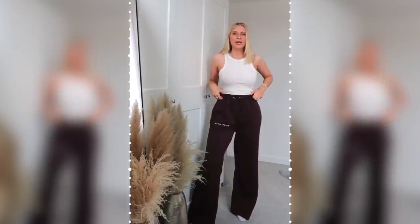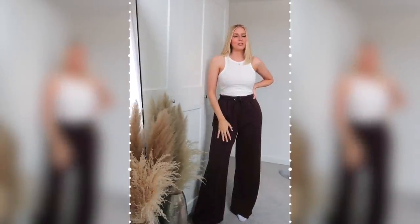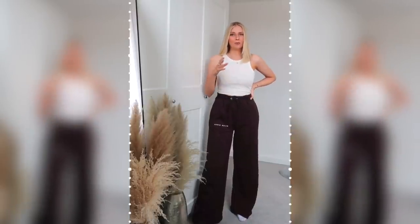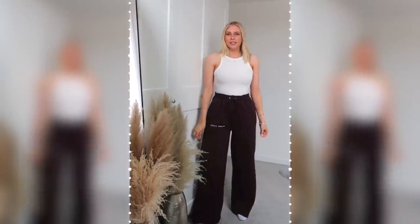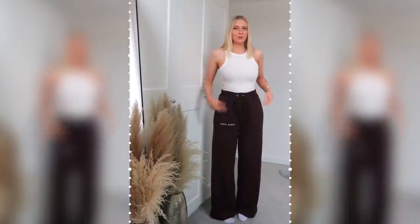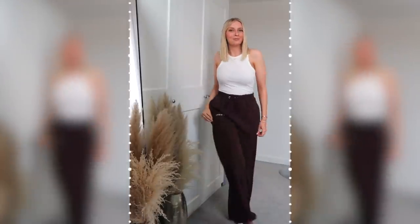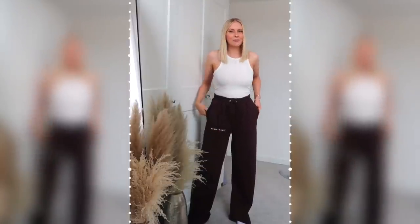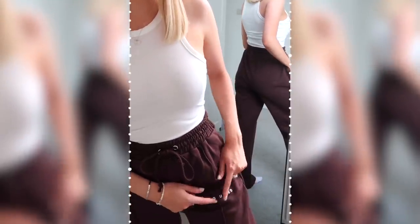I've already posted a picture of these joggers on my Instagram with a swipe up link and so many of you guys loved them. I think they're really flattering — they make you look like you've got a bit of shape. I'm literally shaped like a rectangle, but they cinch you in in all the right places and because they're wide leg, they give you a little bit of a hip, which I like. And the best part is the price — these were £11, which is an absolute bargain. They feel such lovely quality as well.